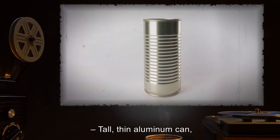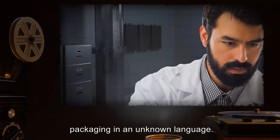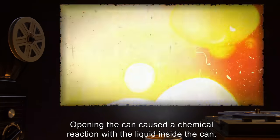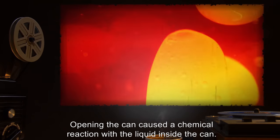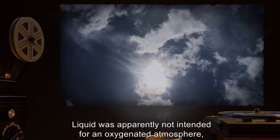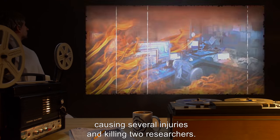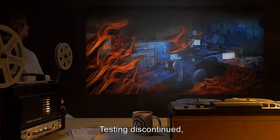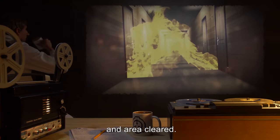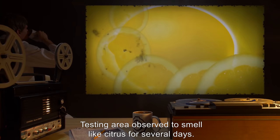Unknown: tall, thin aluminum can, packaging in an unknown language. Opening the can caused a chemical reaction with the liquid inside. Liquid was apparently not intended for an oxygenated atmosphere and detonated violently, causing several injuries and killing two researchers. Testing discontinued and area cleared. Testing area observed to smell like citrus for several days.